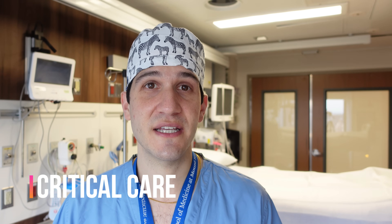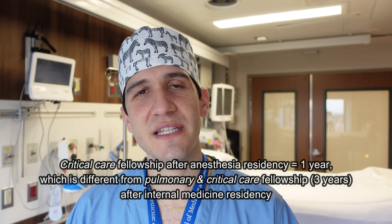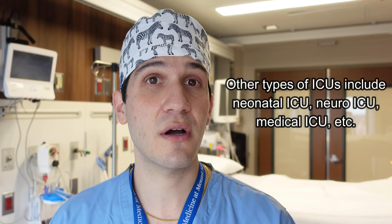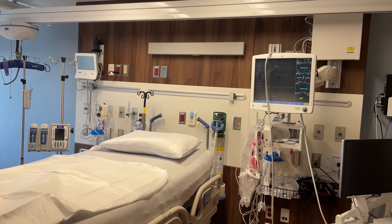Next up is critical care medicine, which is a one-year fellowship that allows anesthesiologists to take care of patients in the ICU. Typically this entails being in the surgical ICU or in the cardiothoracic ICU — patients who are either about to undergo surgery or are being managed in the post-surgical setting. One analogy I find interesting is that working in an operating room is actually very similar to working in an ICU, with the difference being that in the operating room you're taking care of one patient at a time.